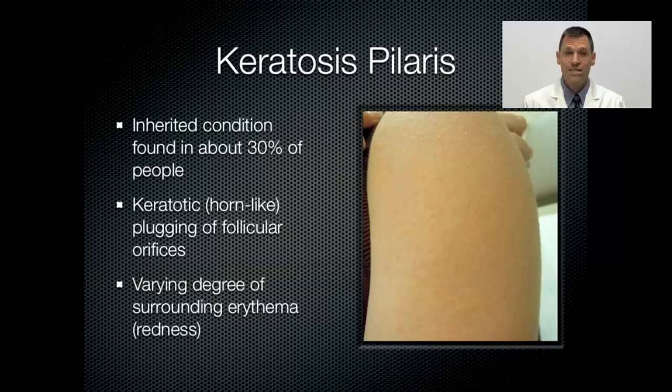Keratosis pilaris, also known as KP, is inherited in a dominant fashion. That means if one of your parents has it, you have about a 50% chance of inheriting it from them, or if you have it, about a 50% chance of passing it on to your children. In the United States, it's estimated that about 30 to 50% of the population has this condition, so some consider it simply a normal variant of skin.